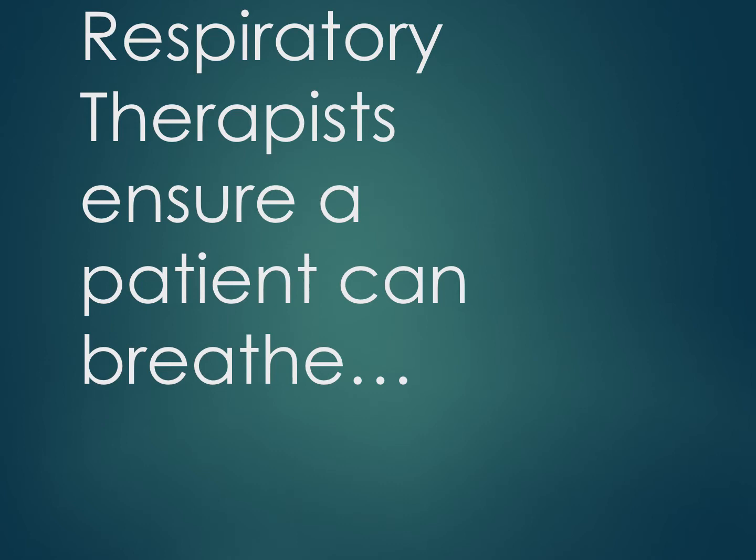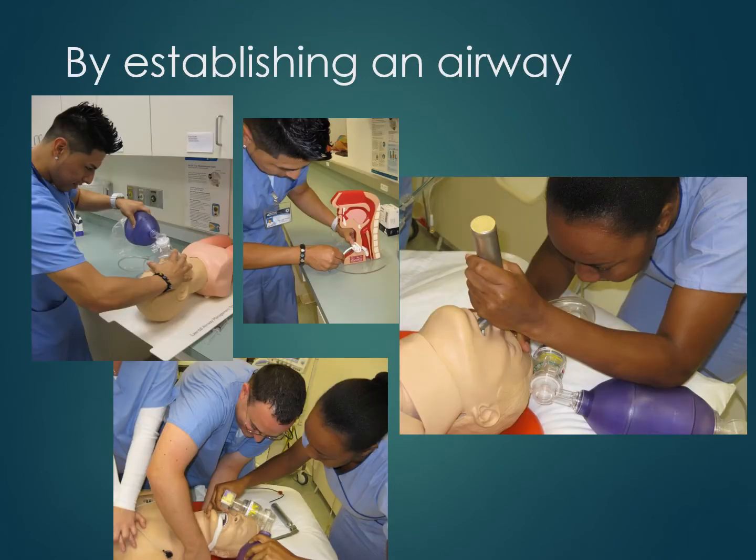Being able to breathe is a life function that may require several types of treatments. If a patient is not breathing, it becomes necessary to use different techniques to breathe for them. Bag valve mask ventilation is used for a few minutes until a tube can be placed in the trachea. Once this endotracheal tube is correctly placed in the trachea, the patient can be attached to a ventilator that can breathe for them.